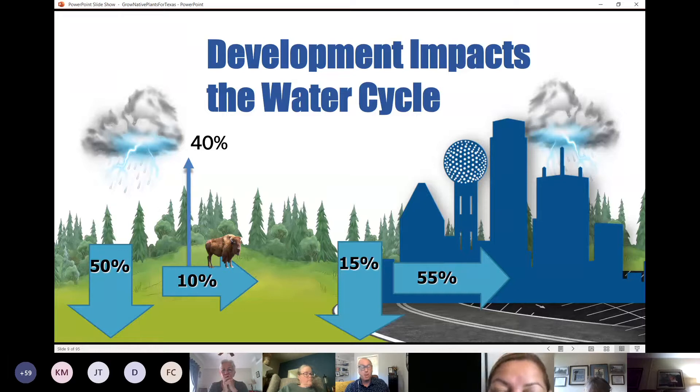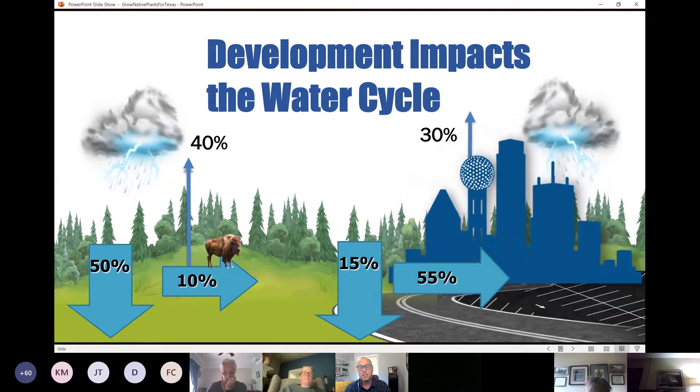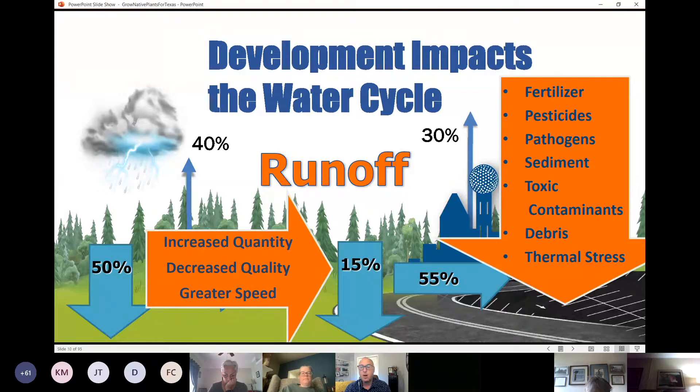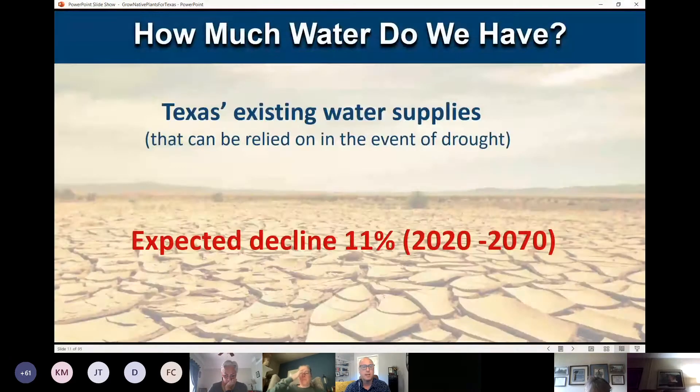What does this have to do with native plants? Native plants, planted in the right way, do a great job of infiltrating water and reducing flooding and erosion problems. If we can slow, spread, and sink water in our landscapes, we can reduce runoff carrying harmful fertilizers, pesticides, and pathogens that we don't want ending up in our creeks and water bodies. Because water in our lakes is expected to decline over the next 50 years by 11%, we want to drought-proof our landscape.